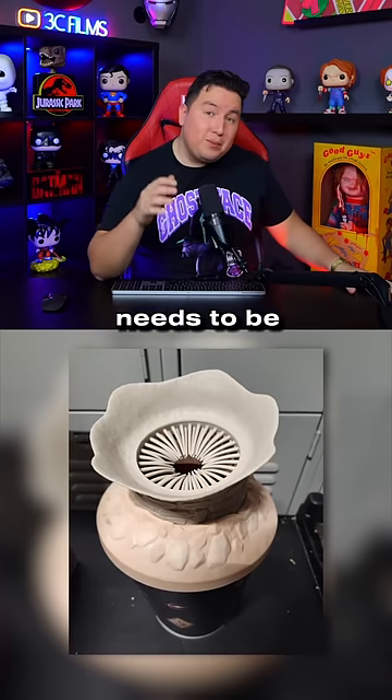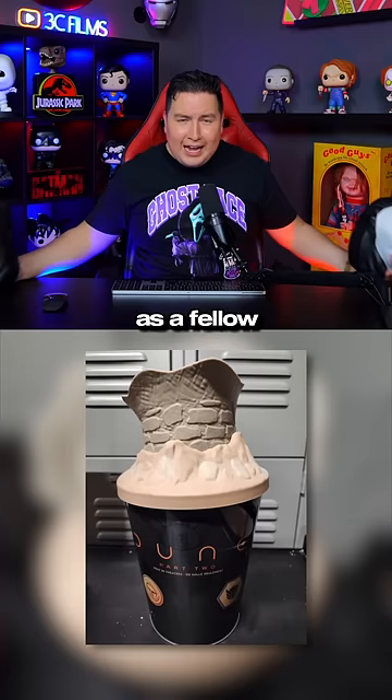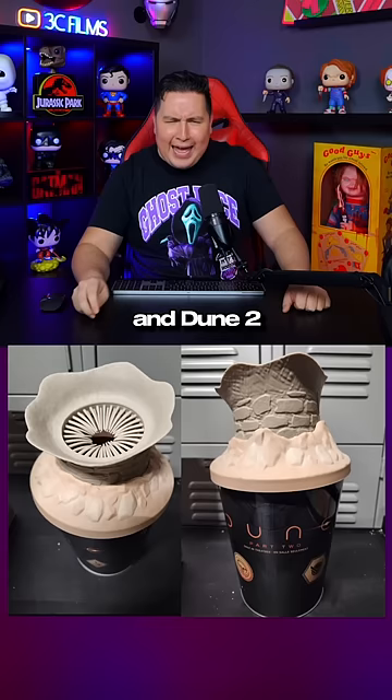Alright, I don't know if someone needs to be fired or given a raise, but we just got revealed the popcorn buckets for Dune 2, and you see what it looks like. As a fellow popcorn bucket collector, I'm always looking forward to what popcorn buckets look like in relation to their movie. And Dune 2 going with a worm orifice was not on my list.